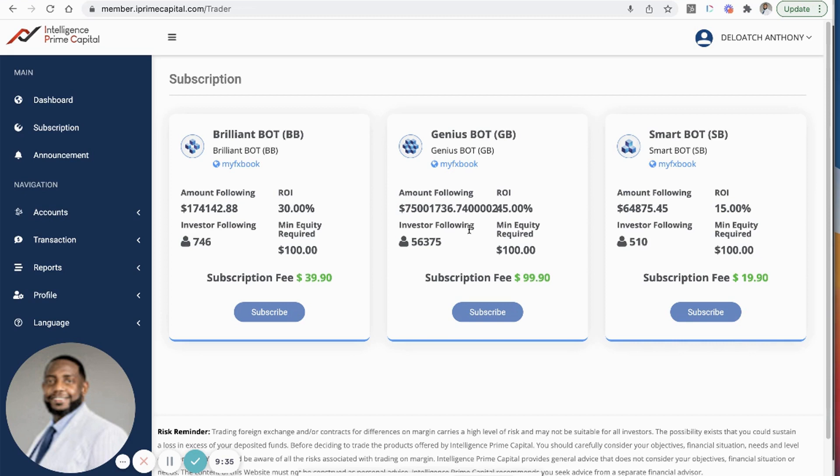I'm going to drop the link in the description and pin it in the first comment so you guys have it if you want to look at participating in this program. So far it's working very well for me — I've already been able to hit the rank of Department Manager, which is the third or fourth rank in the company, and I'm on the way to Regional Manager.